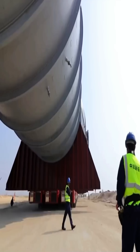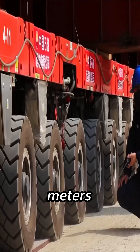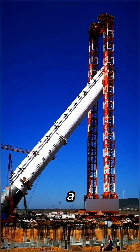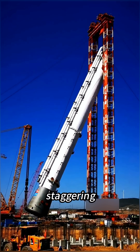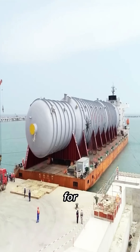It's the largest propane propylene splitter tower on the planet. The tower stretches 138.6 meters long and 10.8 meters in diameter, stands as tall as a 50-story building, and weighs a staggering 2,558 tons. It broke the world record for equipment of its kind.